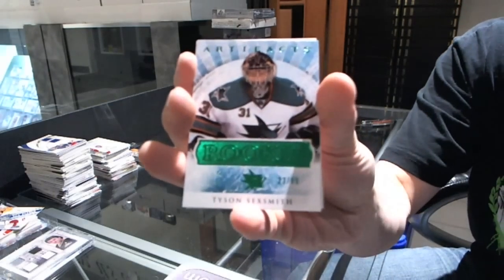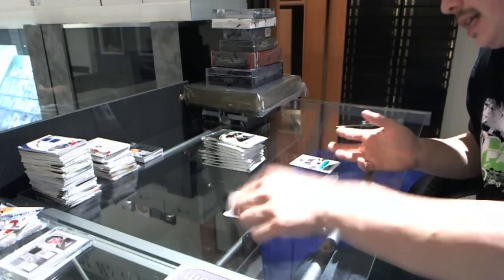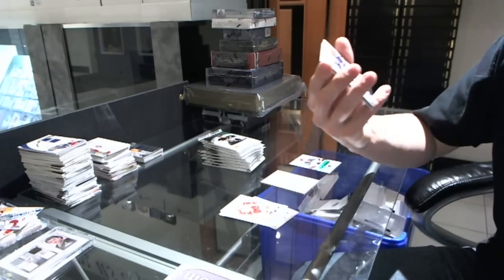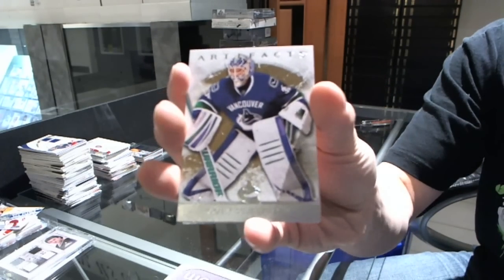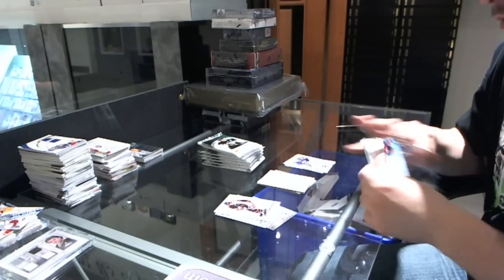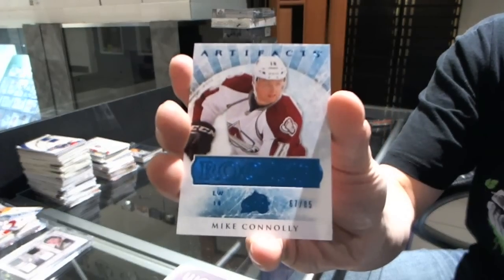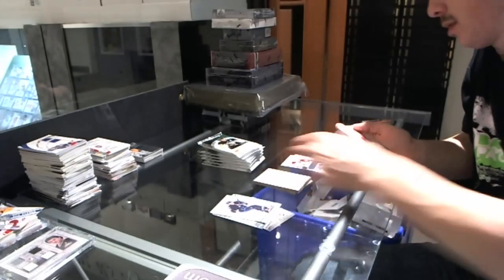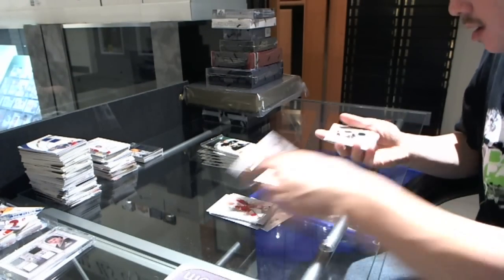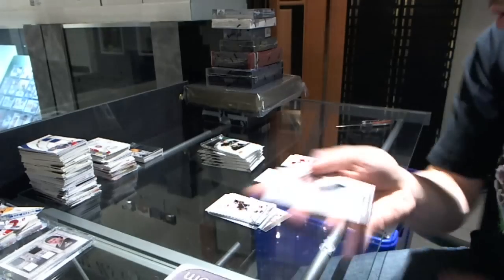Emerald Rookie, numbered to $2.99 for the San Jose Sharks, Tyson Sexsmith. We've got a goalie insert to $9.99 for the Vancouver Canucks, Corey Schneider. Blue Rookie, numbered to $85 for the Colorado Avalanche, Mike Connolly. Blue Rookie, numbered to $1.25 for the Boston Bruins, Patrice Bergeron.